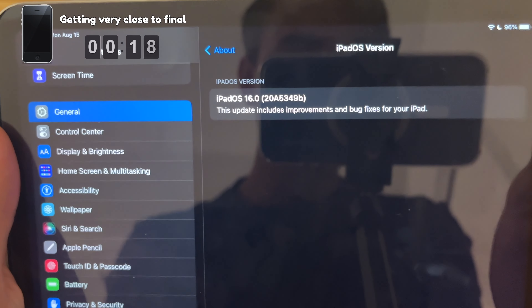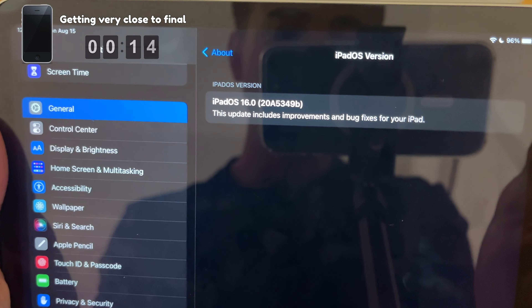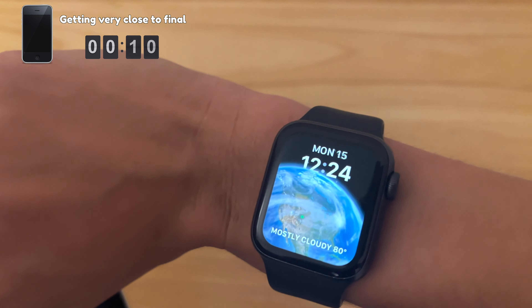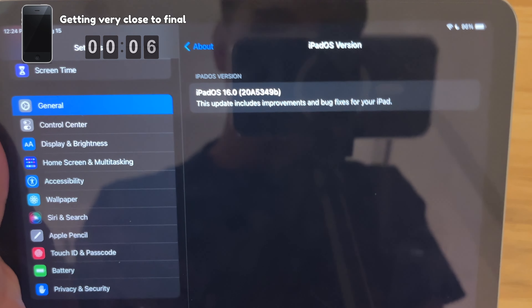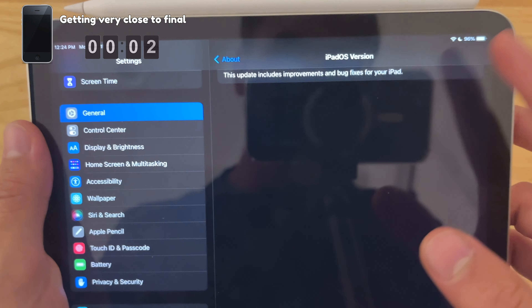Both iOS and iPadOS have a B at the end of the build number, which indicates we are very close to a final release — I'm guessing about one or two more betas. watchOS and tvOS both have an A at the end of the build number, so that means we could be seeing two more or even one more release. And in my opinion, this feels really smooth.